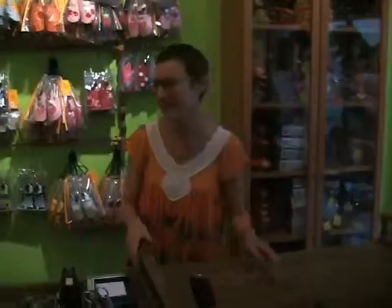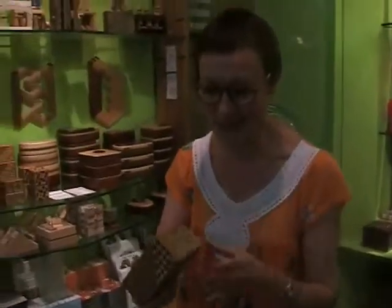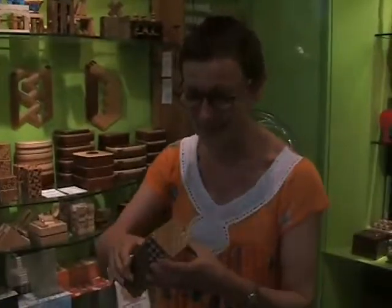People come really for the spirit of Tumbleweed, more than a particular object. Can you show us something? Over here are secret boxes and magic boxes. To open it you have to know the code. It's a series of manipulations.